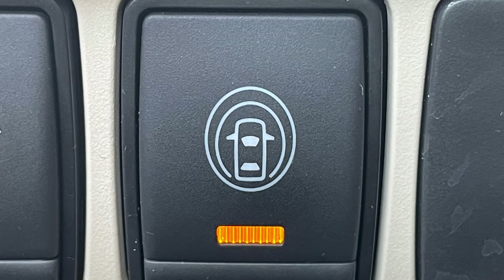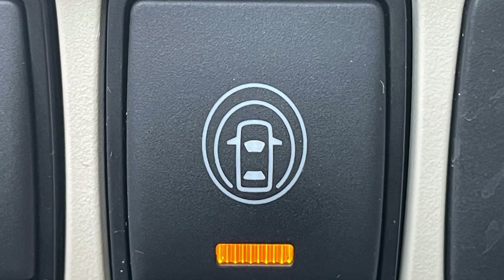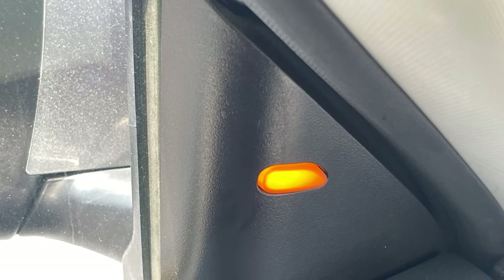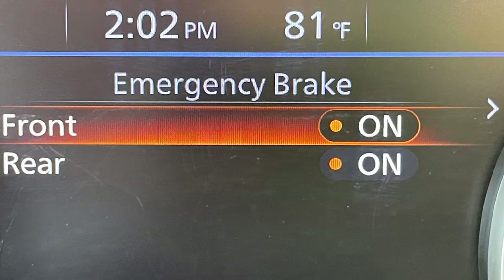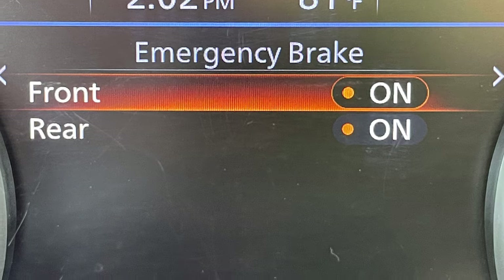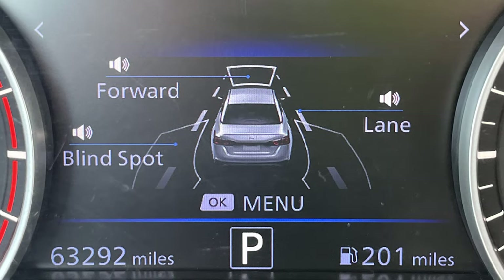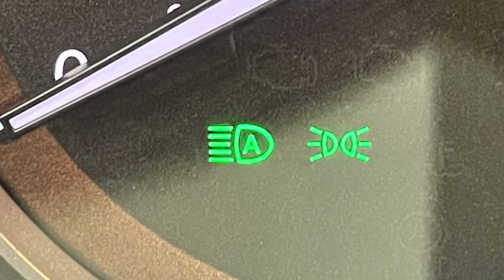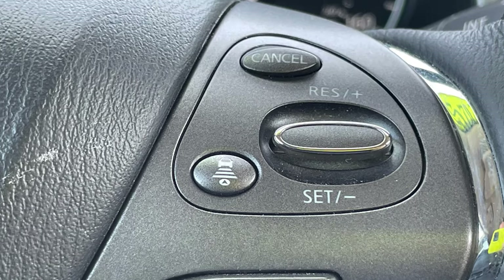First offered on the Rogue for 2018, their Safety Shield 360 driver assist technology offers features such as blind spot monitoring, forward collision alert and pedestrian detection both with automatic braking, rear automatic braking, lane departure warning, rear cross-traffic alert, high beam assist, and even intelligent cruise control.